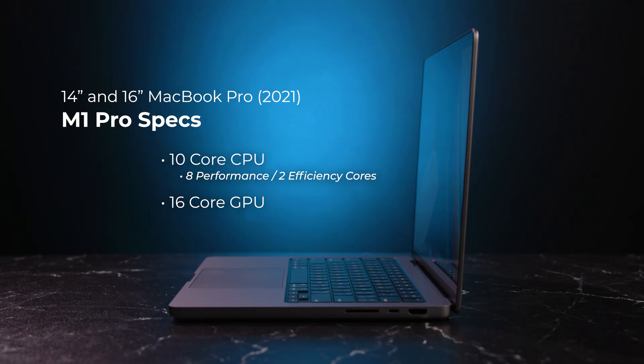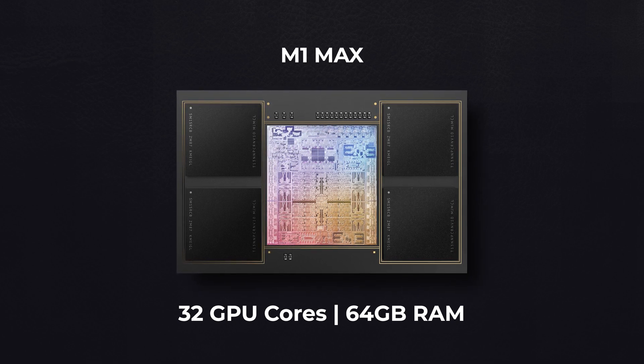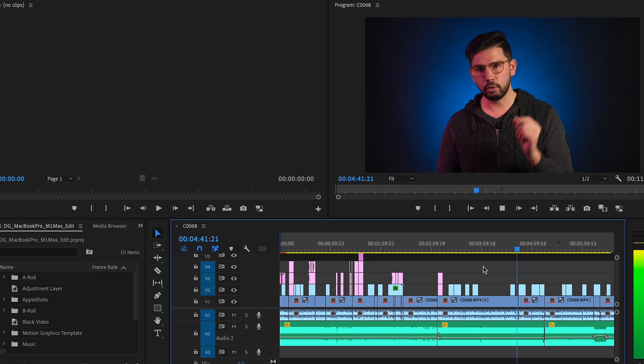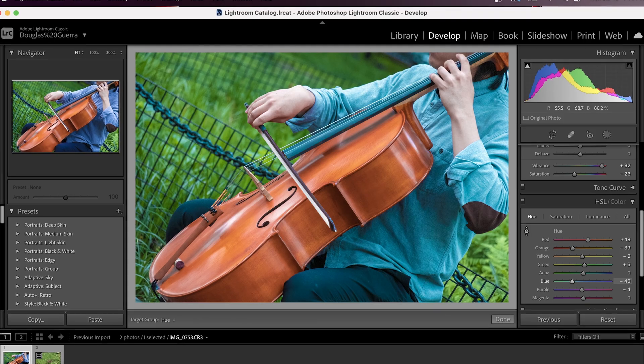Looking at the actual hardware specs of the M1 Pro, it's more than just a powerful, power-sipping processor. There are unique design choices that give it extra assistance for specific tasks. On the 14-inch model, the CPU can be specced out to 10 cores, with the GPU maxing out at 16 cores. With a split performance and efficiency core design — eight and two respectively — the CPU can run at much lower power levels while idling or doing simple tasks. On the 16-inch model, you can add the even more powerful M1 Max, which doubles the GPU core count to 32 and the maximum RAM to 64 gigabytes.